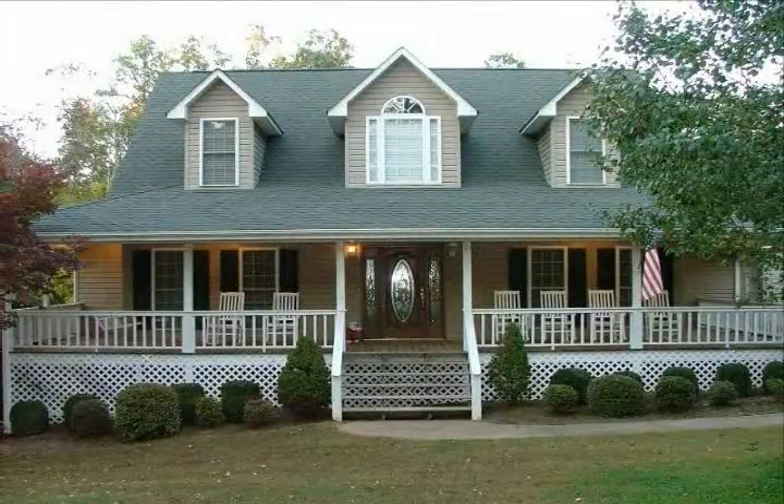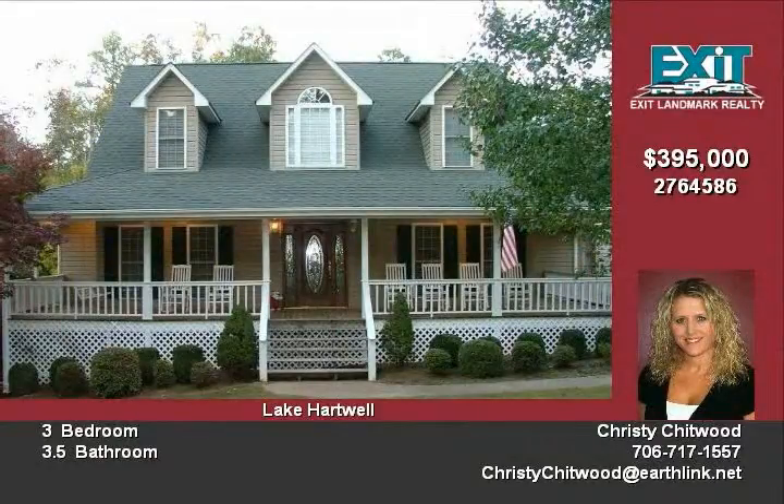This immaculate lakefront home on Lake Hartwell is yours for the taking. Features include a vaulted great room with easy access to the kitchen and dining areas.